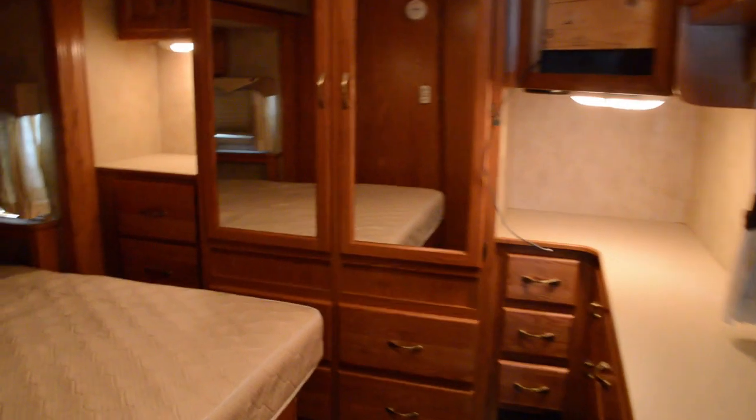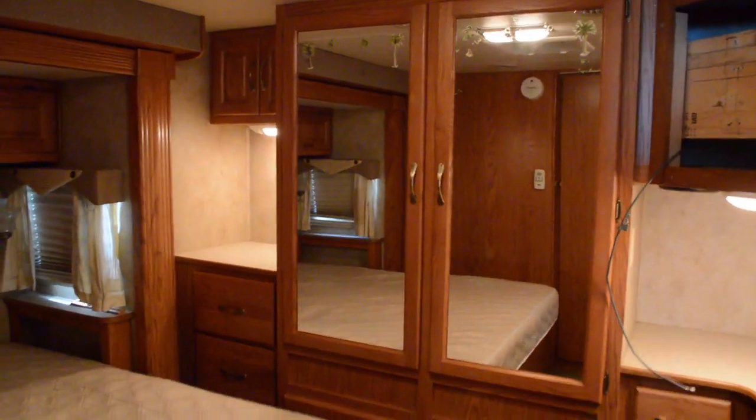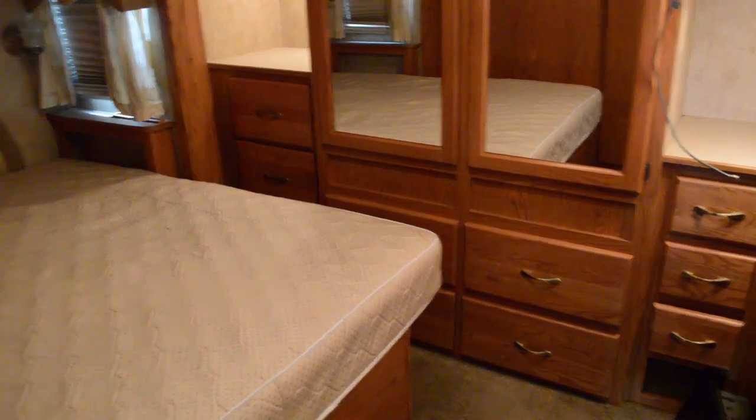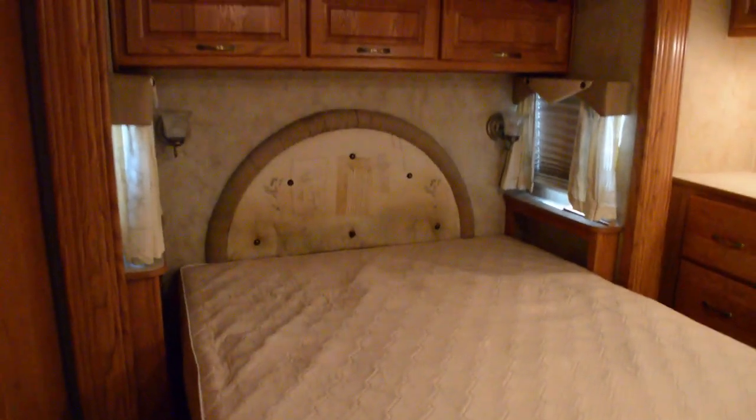Moving here into the master bedroom — nice big mirrored wardrobes, lots of drawer space, queen-sized bed, and his and her reading lights.